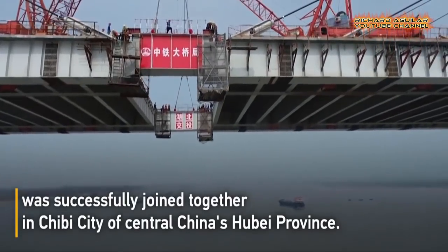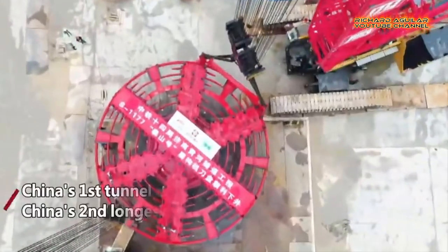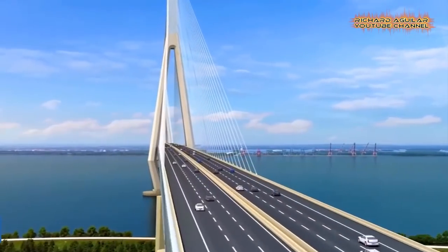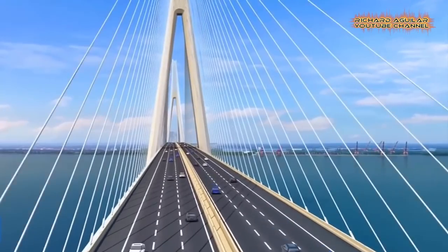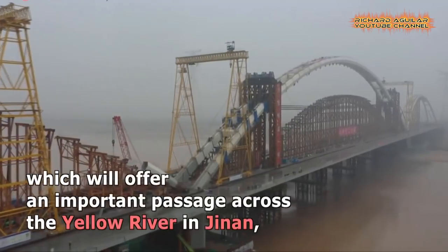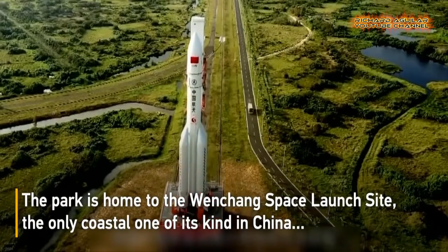Here comes another day with another unbelievable video when it comes to China's amazing mega projects. Today you are going to witness the most amazing giant mega projects and mega engineering marvels from China being built with the use of the country's advanced technologies.